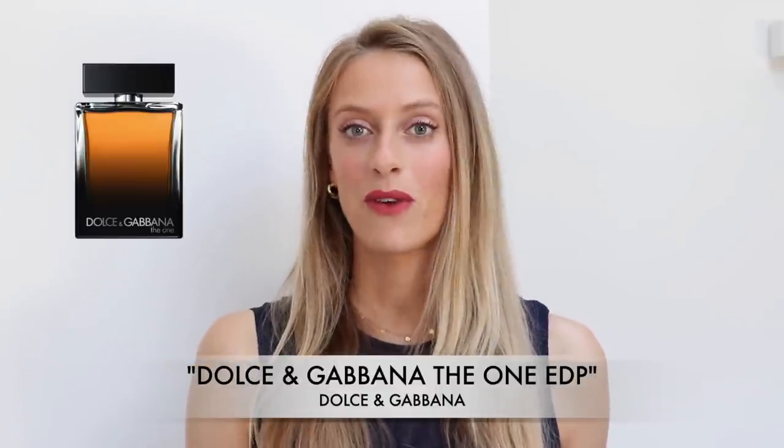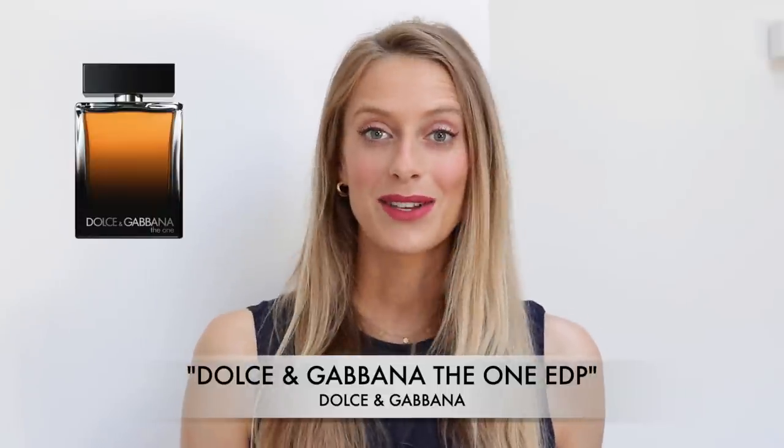If you're a fan of tobacco fragrances and perhaps looking for something a little sexier for everyday use, definitely check out The One Eau de Parfum by Dolce & Gabbana.